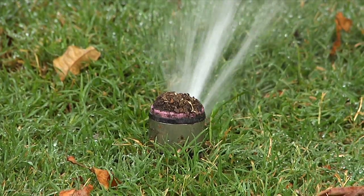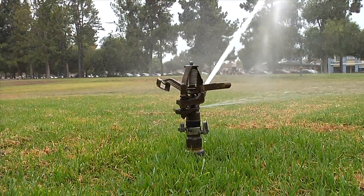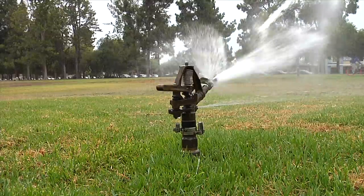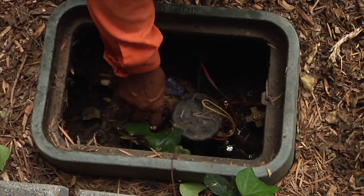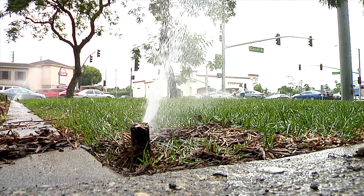While many newer parks are equipped with electronic water monitoring systems, other older parks like Hartwell Park still require manual watering, which is why you will see City staff turning the sprinklers on during the day. Those types of things are beyond the norm, so if you see that, don't think that we're wasting water — it's just part of our maintenance process.